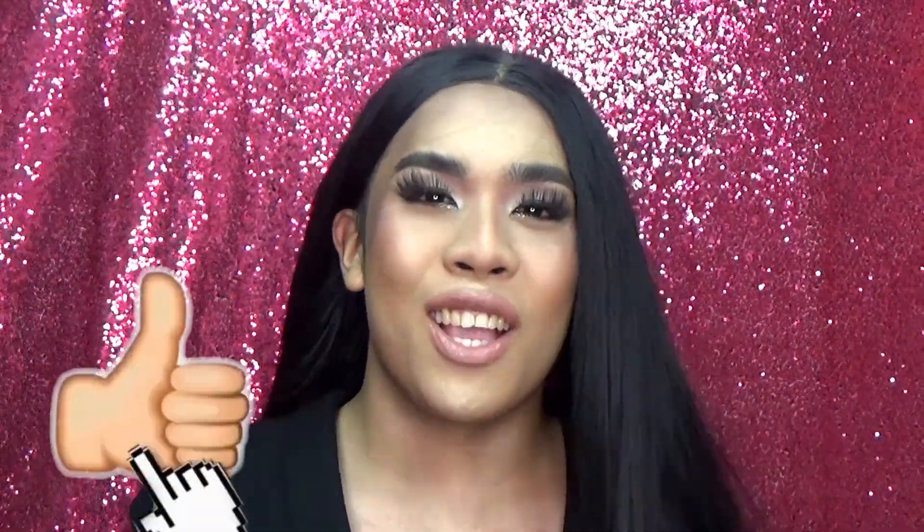If you enjoyed watching this kind of video, don't forget to like and subscribe to my channel, click the notification bell to be part of our family, and I hope to see you in the next one. Bye!